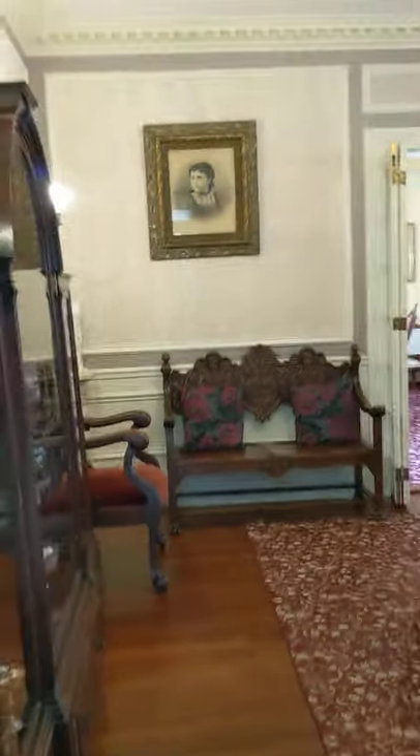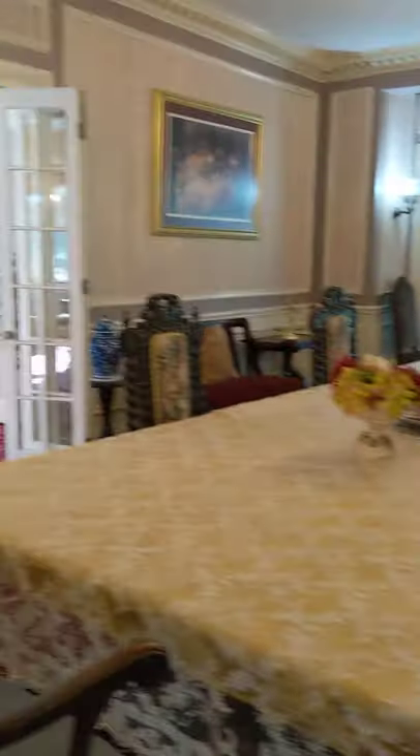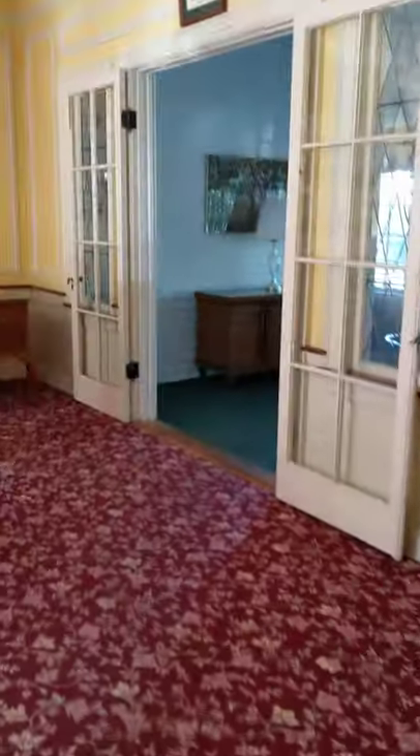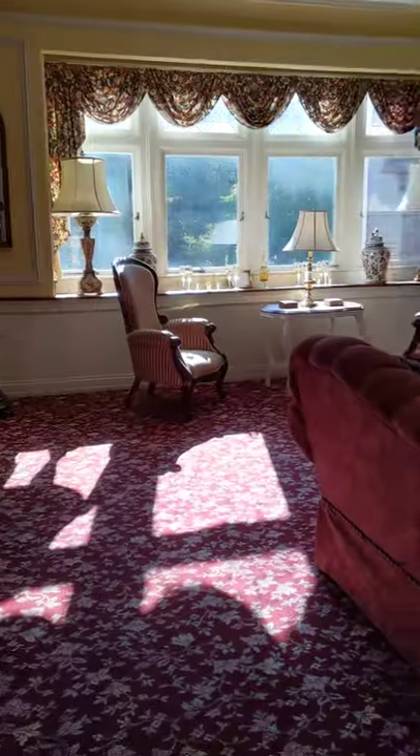So this is the dining area — of course, not for us. And then there's a beautiful fireplace, common area. So pretty.